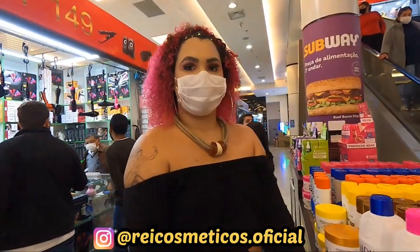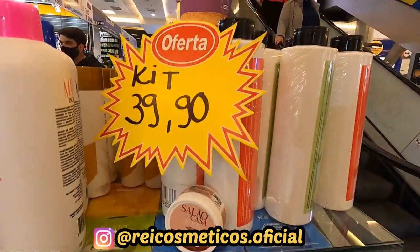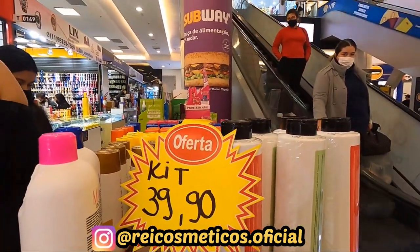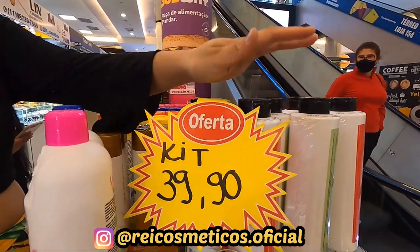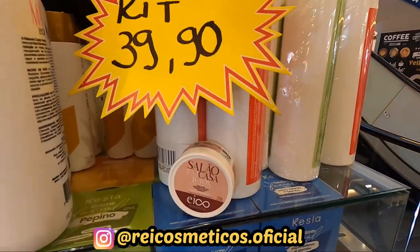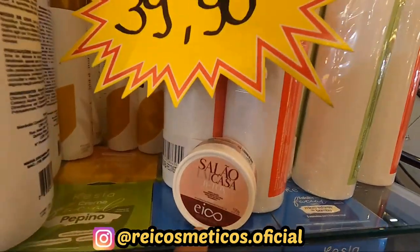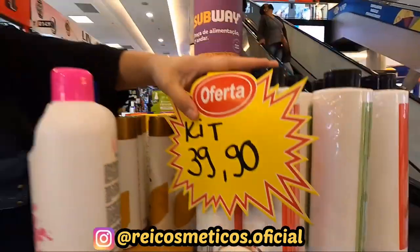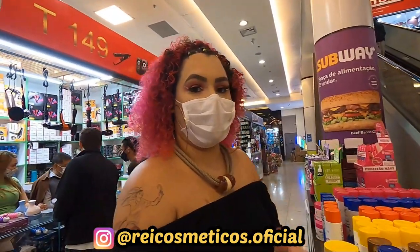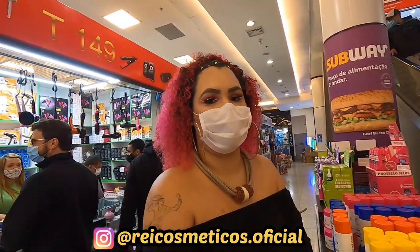Pessoal, a Jaqueline tava me falando aqui que eles trabalham com os produtos da Eco também. Um kit aqui de shampoo e condicionador de tratamento, de R$59,90 por R$39,90. Essa marca aqui é muito boa, tá estourada aí — marca respeitadíssima no mercado. A gente vende super bem; além de ser uma linha de tratamento, é uma linha profissional também.